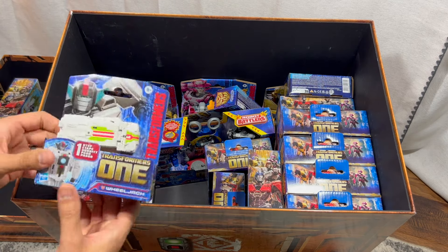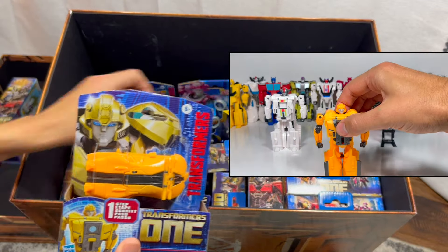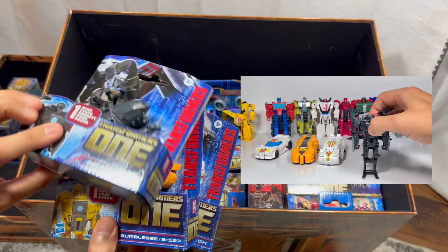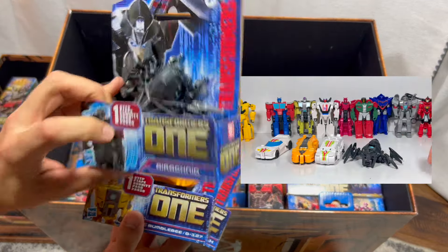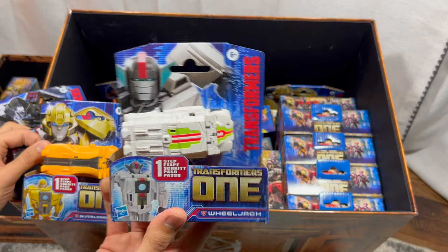Next we have some toys geared toward younger kids — these are Cog Changers. I've featured these on my channel. They all transform in one step. We have Arachnid, who's a bad guy, Bumblebee, and Wheeljack. These are a lot of fun.